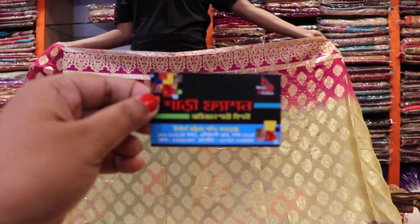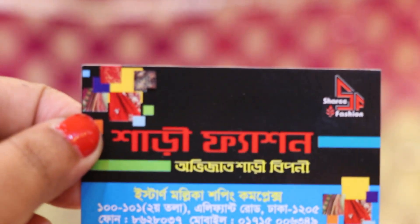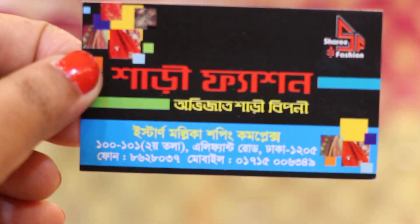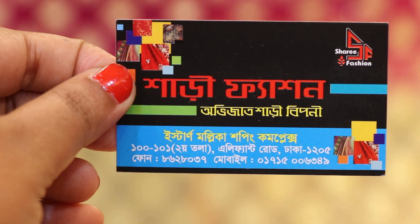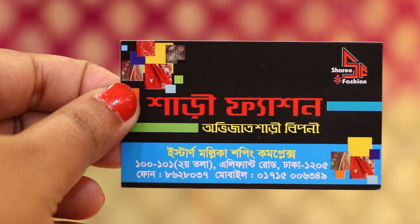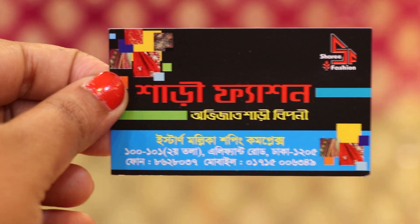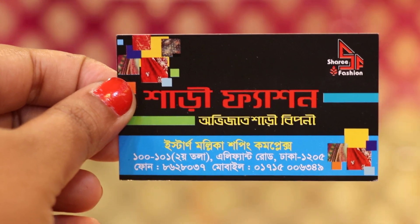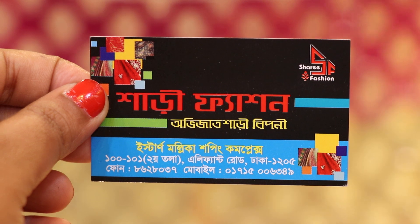This is the Sari Fashion. This is the Dhaka elephant road. This is a shopping complex. You can contact us at phone number 01715006349.